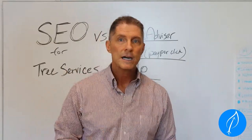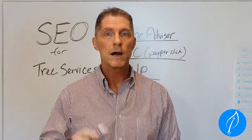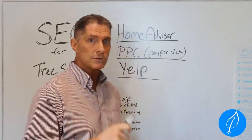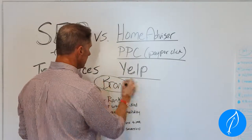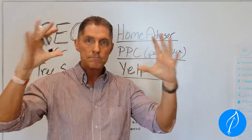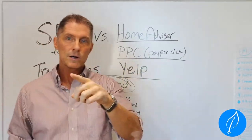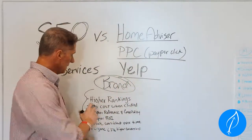Another strategy is SEO. SEO has been proven to be very profitable for your marketing, especially over time. You're going to continue to build up your leads but also your brand — and that's what we're going over today. Brand is so important for you to think about, because at the end of the day, if Home Advisor, pay-per-click, and Yelp all dry up, you're back to square one trying to find business.